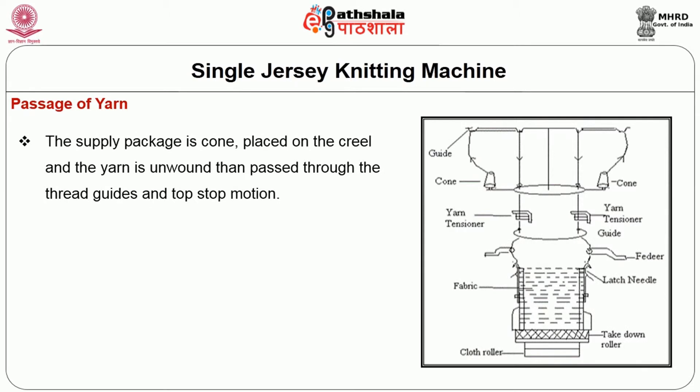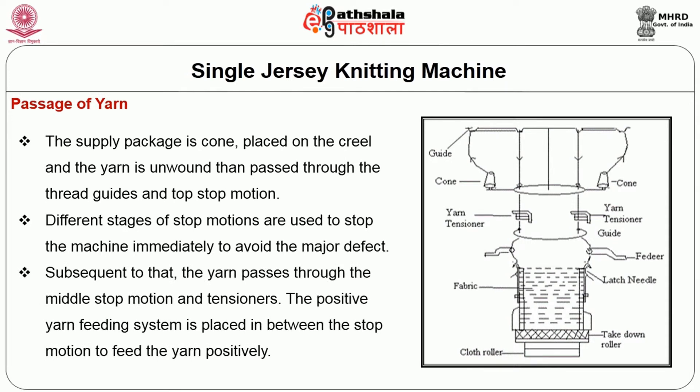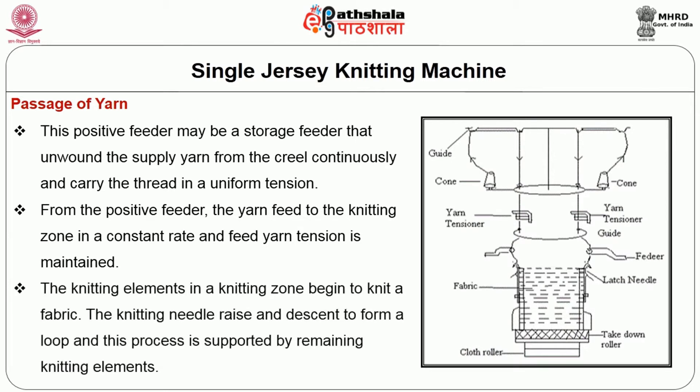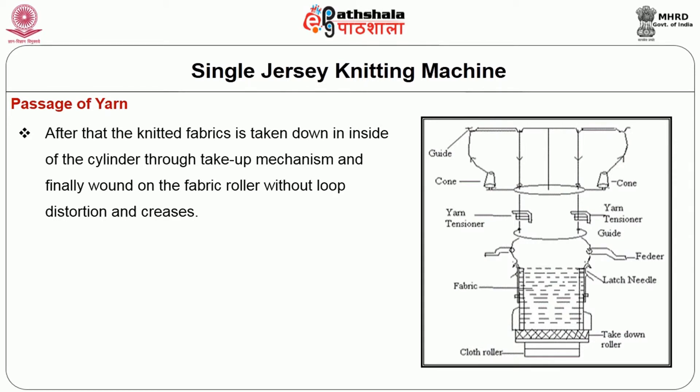In the passage of yarn, the supply package — a cone — is placed on the creel and the yarn is unwound and passed through the thread guides and top stop motion. Different stages of stop motions are used to stop the machine immediately to avoid major defects. The yarn then passes through the middle stop motion and tensioners. A positive yarn feeding system is placed between the stop motions to feed the yarn positively. This positive feeder may be a storage feeder that unwinds the supply of yarn from the creel continuously and carries the thread at uniform tension. From the positive feeder, the yarn feeds to the knitting zone at a constant rate and the feed yarn tension is maintained. The knitting elements in the knitting zone begin to knit a fabric; the knitting needle rises and descends to form a loop, supported by the remaining knitting elements.